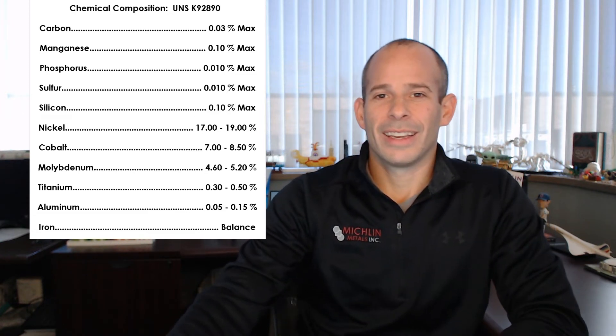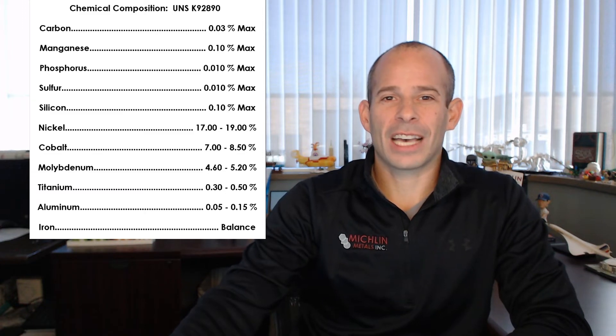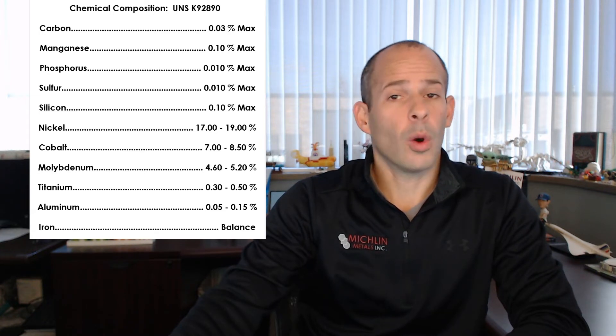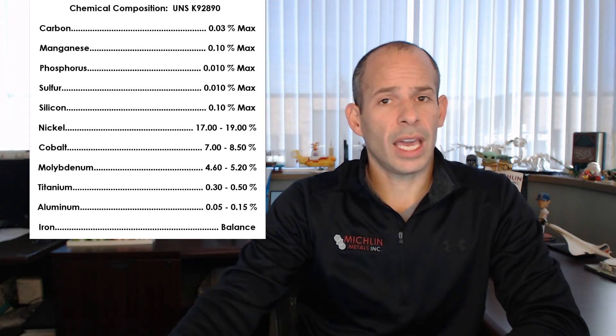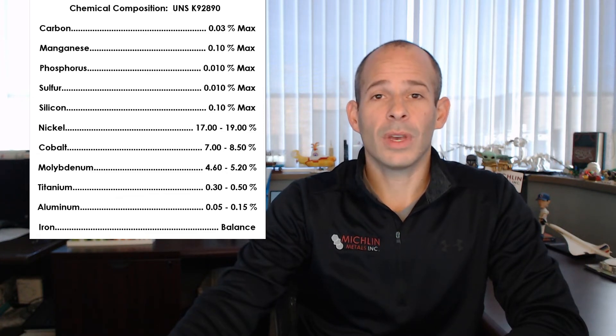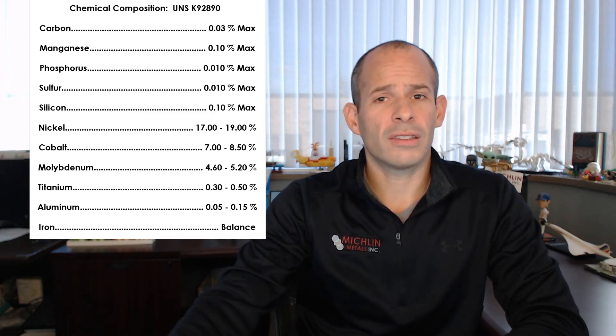Let's do a little chemistry. We got carbon at 0.03 max, manganese at 0.10 max, phosphorus at 0.010 max, sulfur at 0.010 max, and silicon at 0.10 max. Nickel is 17 to 19 percent, cobalt 7 to 8.5 percent, molybdenum 4.6 to 5.2 percent, titanium 0.3 to 0.5 percent, aluminum 0.05 to 0.15 percent, and iron is the balance.